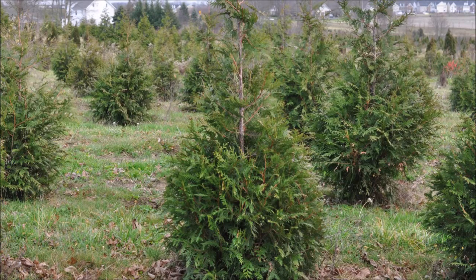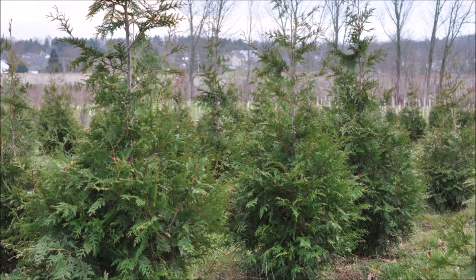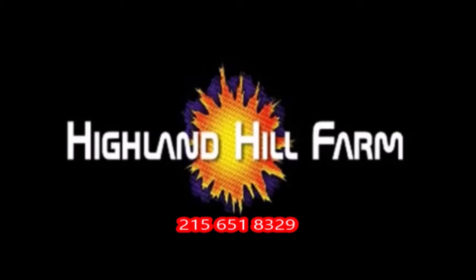This video was produced at Highland Hill Farm. We grow and sell screening and buffering trees in Bucks County, Pennsylvania — these are our green giant arborvitaes. Call us for your screening tree needs at 215-651-8329.